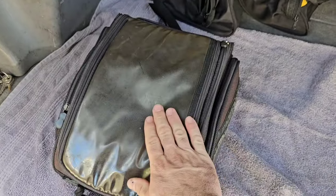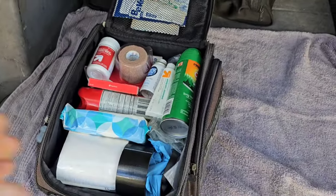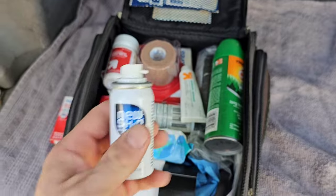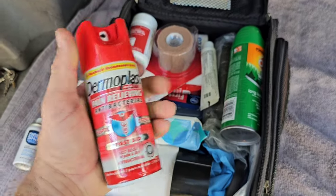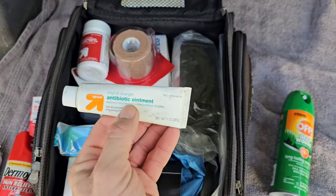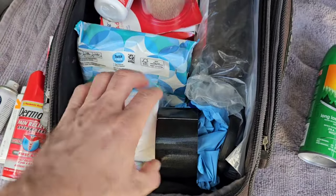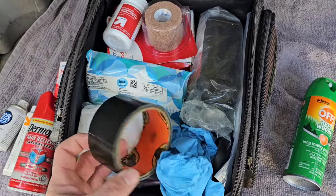Next thing is a first-aid kit. I put mine in an old tank bag from when I had a sport bike, and I've loaded it with a lot more than just an average first aid kit. I've got band-aids, bandages, medicine, a product called New Skin — basically a liquid bandage you can put on a cut, great for flexible wound areas where a band-aid can't work. I've also got antibacterial spray, off spray, antibiotic ointment, and aspirin.